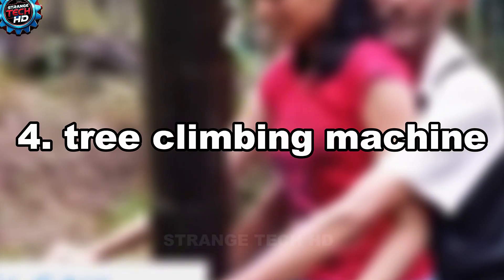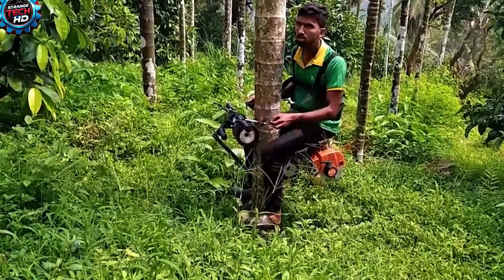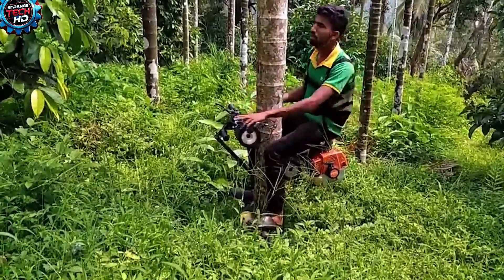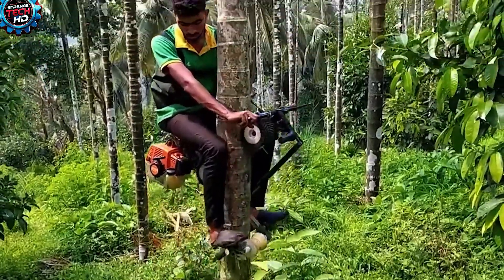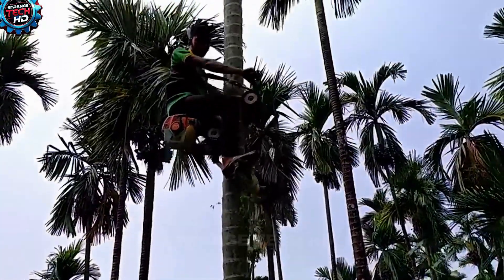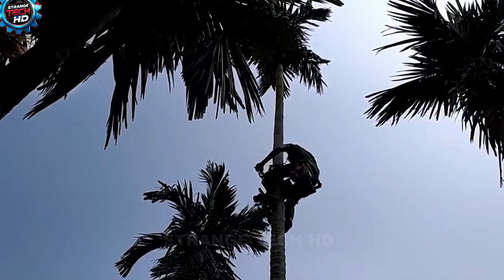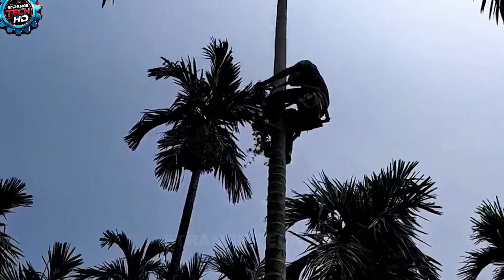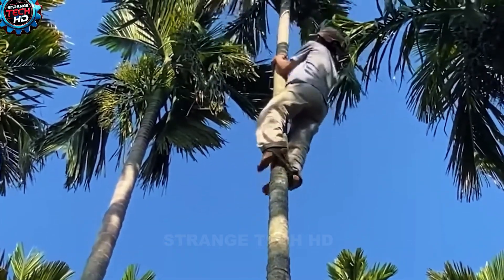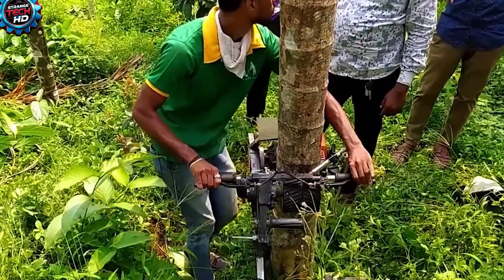4. The Betel Nut Harvesting Machine. Not everyone can climb tall, slender arica trees with bare hands, but this futuristic machine lets you harvest beetelnuts effortlessly — no climbing required. Simply sit on the machine, rev the throttle, and it will smoothly lift you all the way to the top of the tree. In a way, this harvesting machine feels like a descendant of the motorbike, but instead of moving forward on the road, it soars straight up into the air.